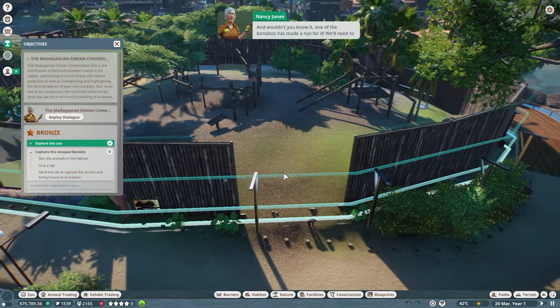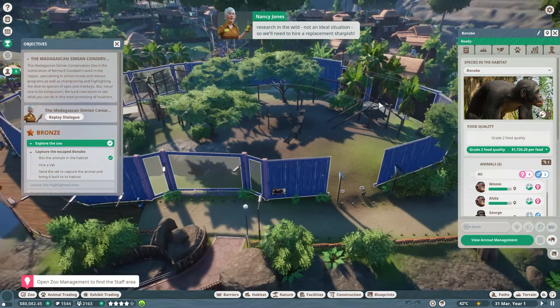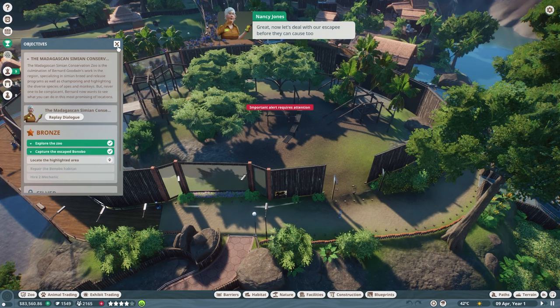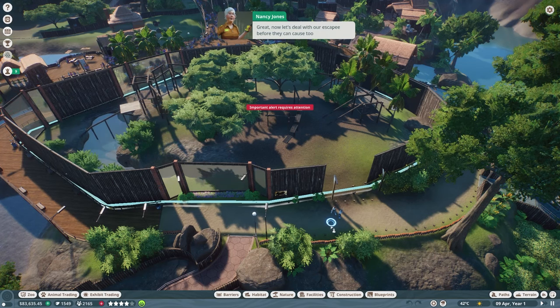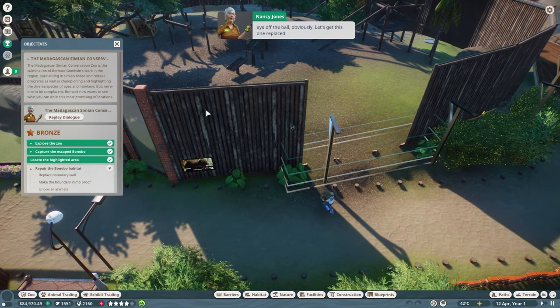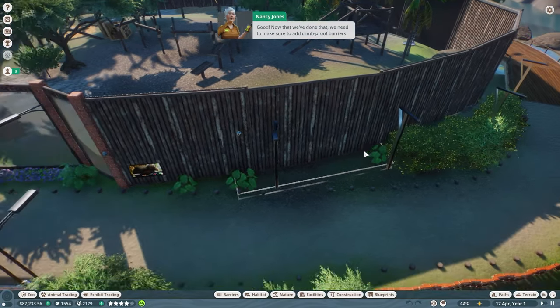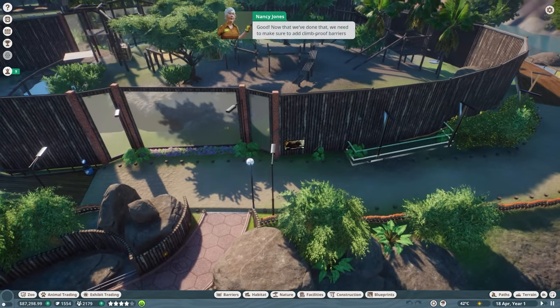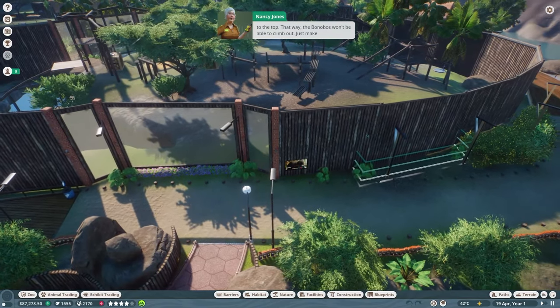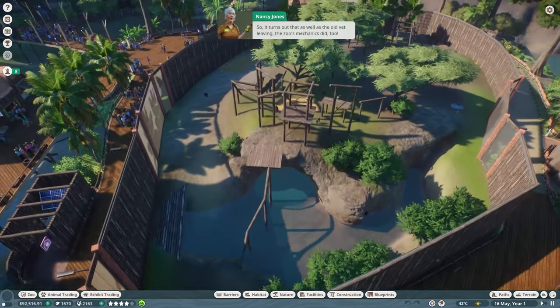One of the bonobos has made a run for it. We'll need a vet to recapture the escaped bonobo, but our last vet left to do research in the wild, so we'll need to hire a replacement quickly. The barrier collapsed — someone took their eye off the ball. Let's get it replaced and add climb-proof barriers to the top so the bonobos can't climb out.